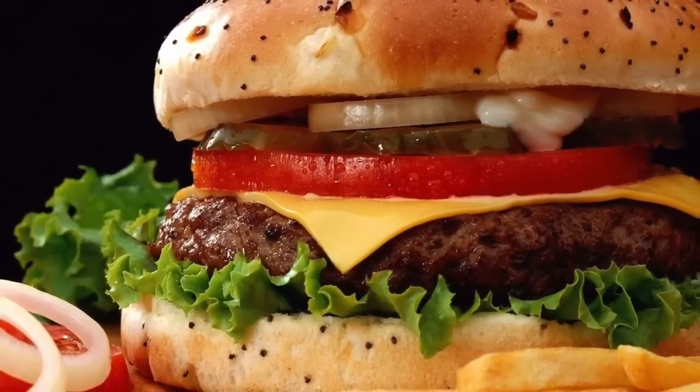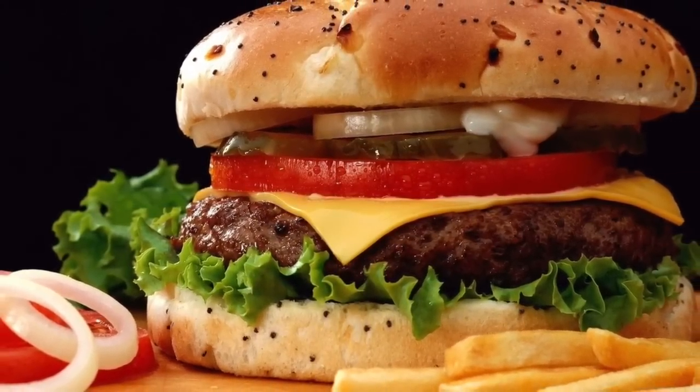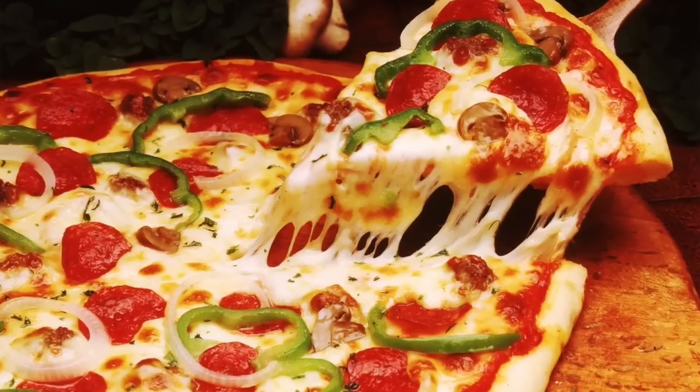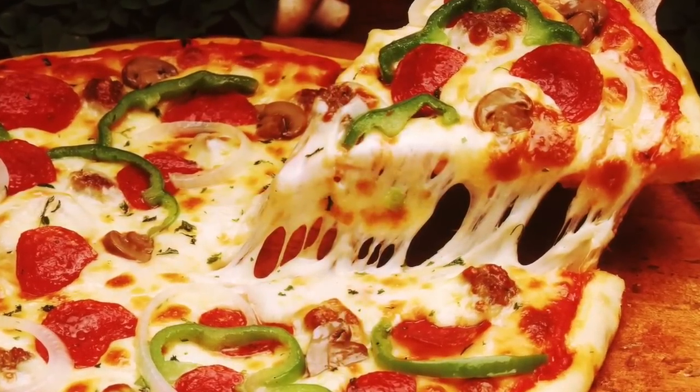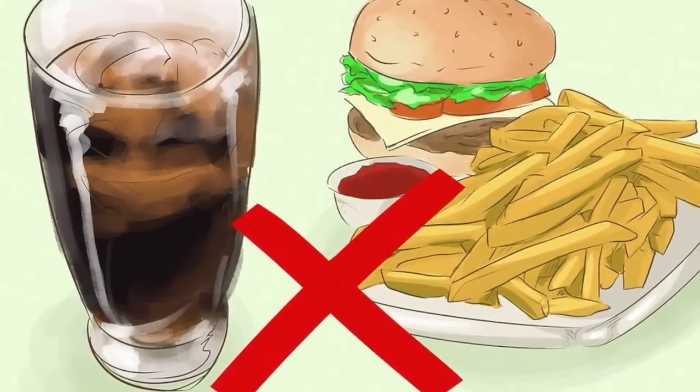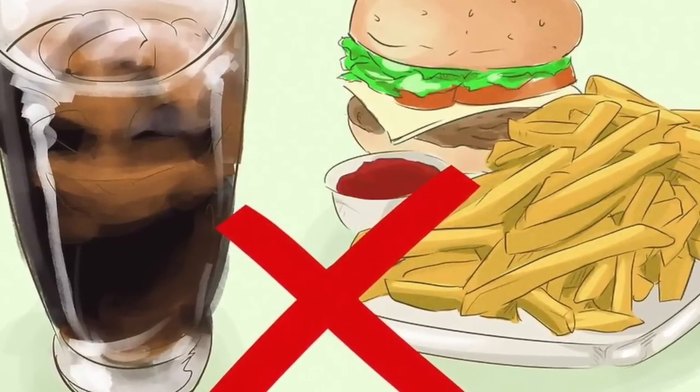Avoid Diet Busters. While there is some room for forgiveness in your diet, there are certain foods and drinks that are more likely to throw your diet off altogether. These should be avoided as much as possible. Take foods with empty calories and no nutritional benefit out of your diet. Drinks like soda and foods like frozen french fries and sweet breakfast cereals should be avoided.